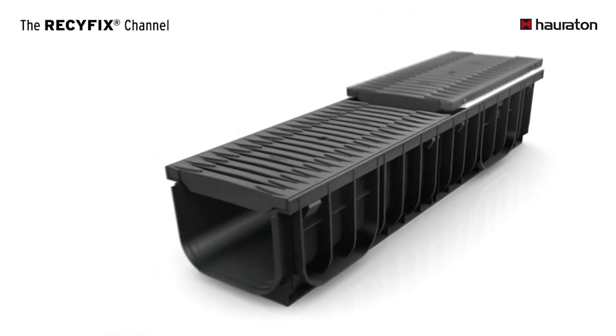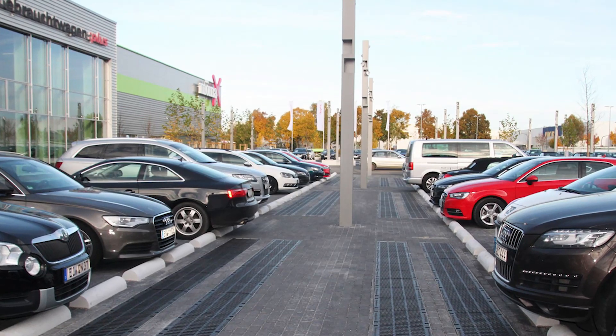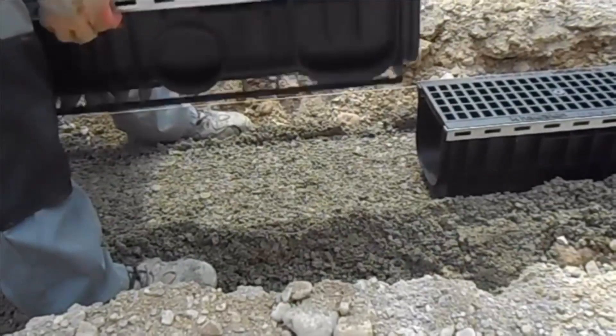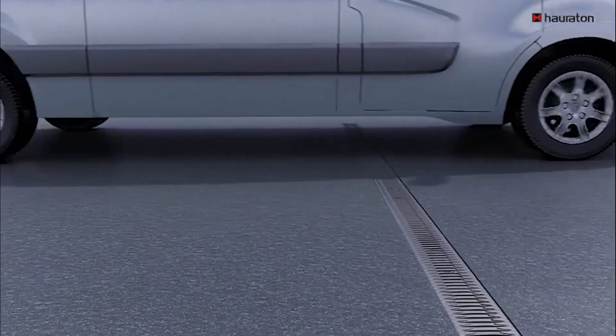By using Recyfix Plus, builders can ensure the entrance areas of buildings remain puddle-free, providing a safe and pleasant environment for visitors. The drainage system is an excellent option for those seeking a durable, efficient, and cost-effective solution to their drainage needs.